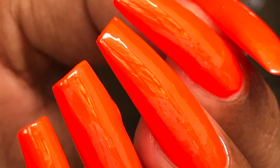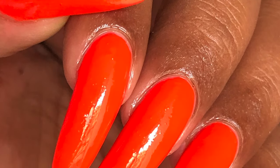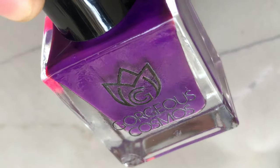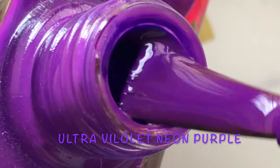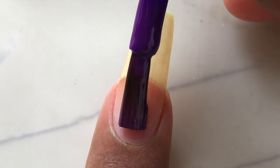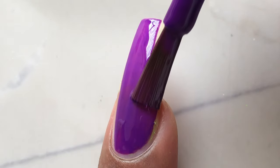Another specialty of this collection is that it glows under a UV lamp — if you place your nails under a UV lamp it will reflect that light. Disclaimer: that doesn't mean it's a glow-in-the-dark polish; it just reflects light under the UV lamp, that's it.